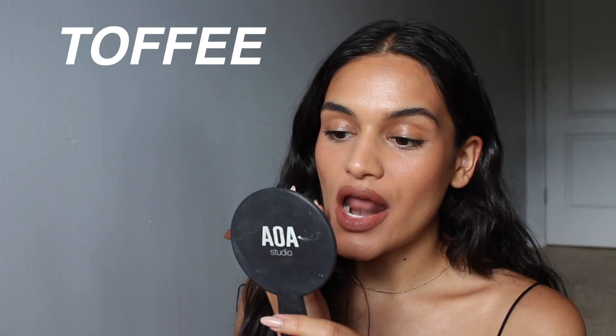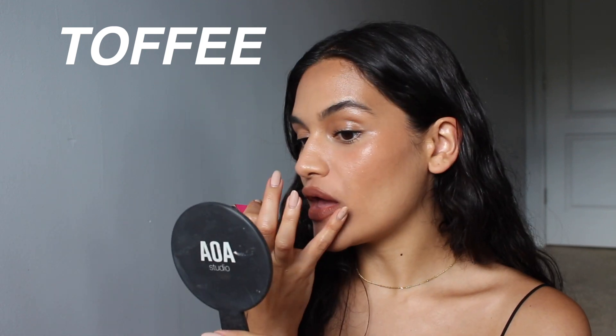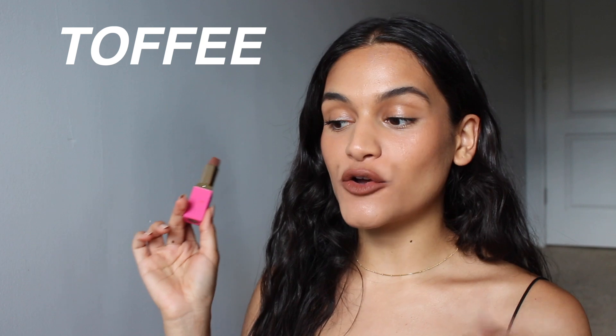The last shade I picked up from the new Juvia's Place nude lipstick collection is Toffee, from the Chocolate Nudes. I love how Toffee looks — it looks good. Toffee is described as a creamy mocha chocolate nude. It's not too dark, not too light, not too cool-toned, not too warm-toned. It's really flattering. I like it a lot.